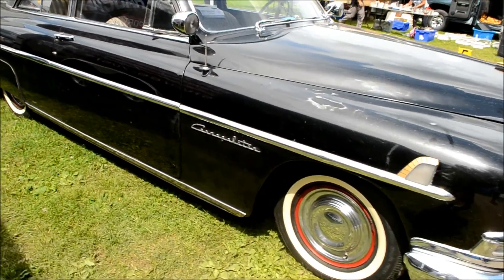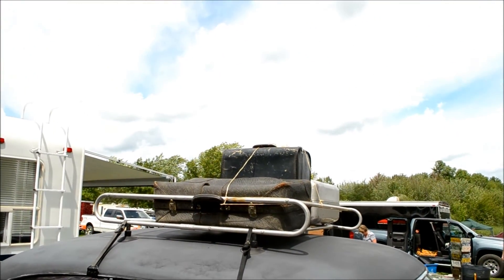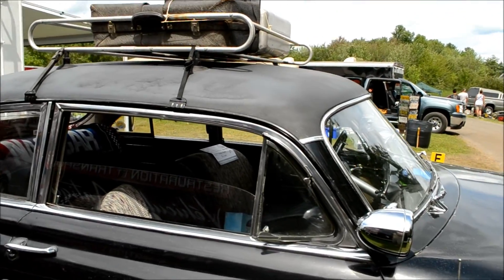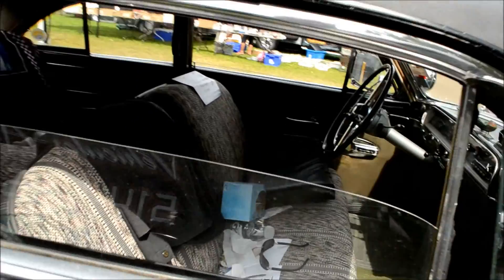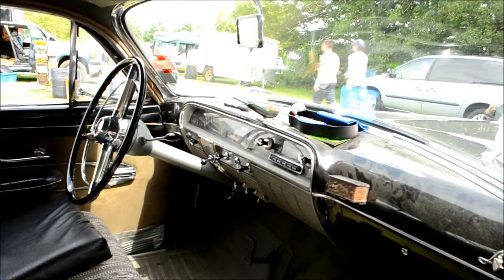It's amazing. Look at that. How authentic — vintage roof rack, vintage luggage, spotlights. Automatic. I love the dashboards in these years.